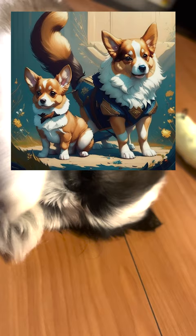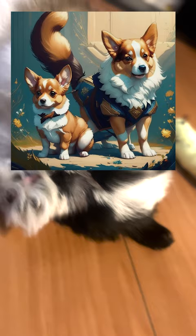One of the distinctive features of the Pembroke Welsh Corgi is its bobbed or naturally short tail. The Cardigan Welsh Corgi, on the other hand, has a long, fox-like tail.